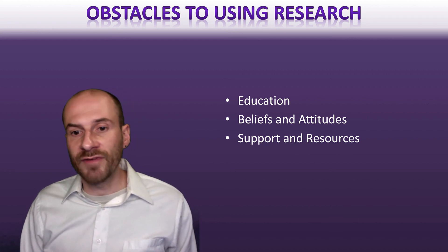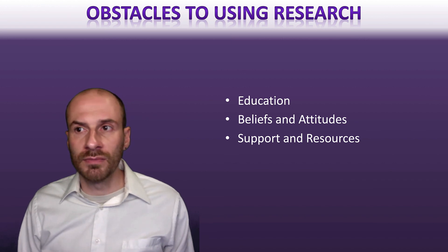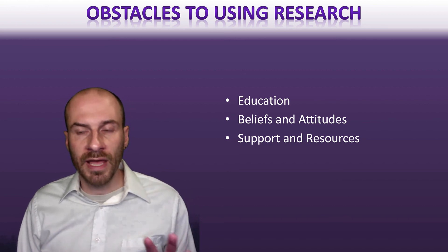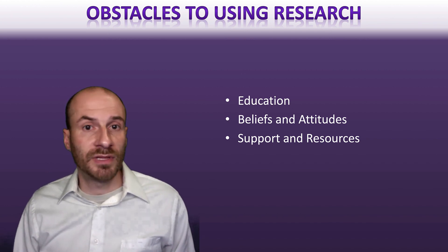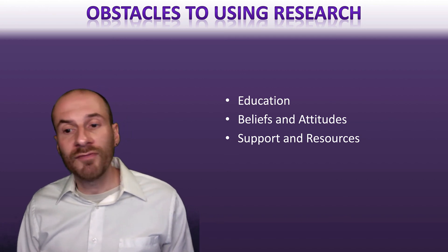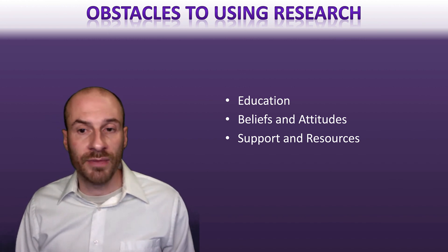Another barrier is beliefs and attitudes around evidence-based practice. Research has suggested there is sometimes a disconnect between nursing practice and the literature. Sometimes there's a lack of confidence in one's ability to take evidence and actually change practice and procedures. There's a lot of interest in helping nurses become more confident in accessing research and processing it to guide their practice.